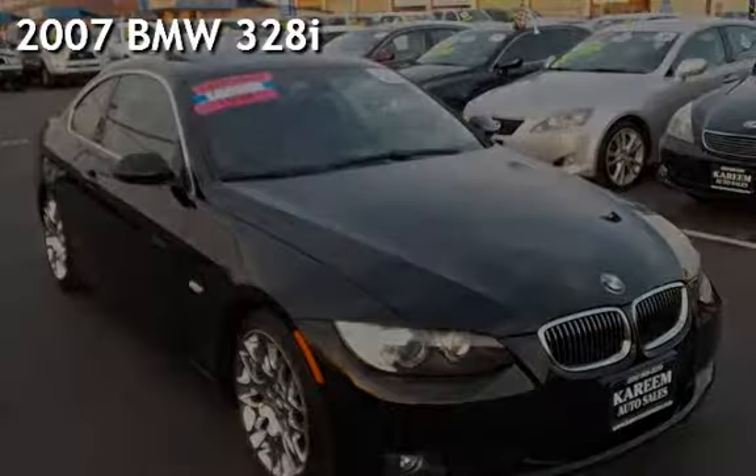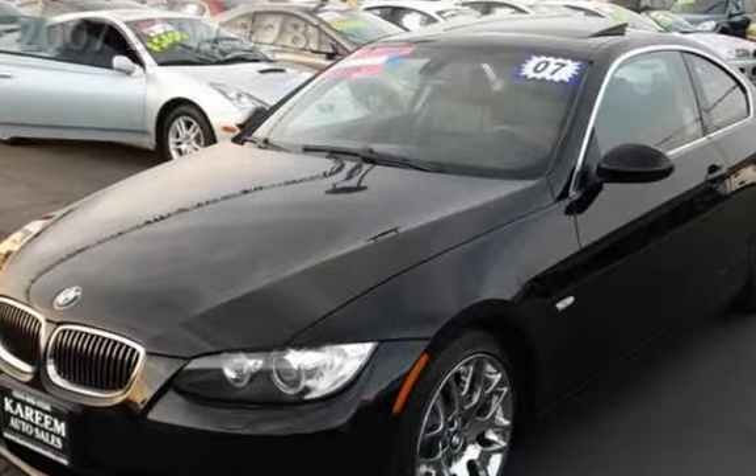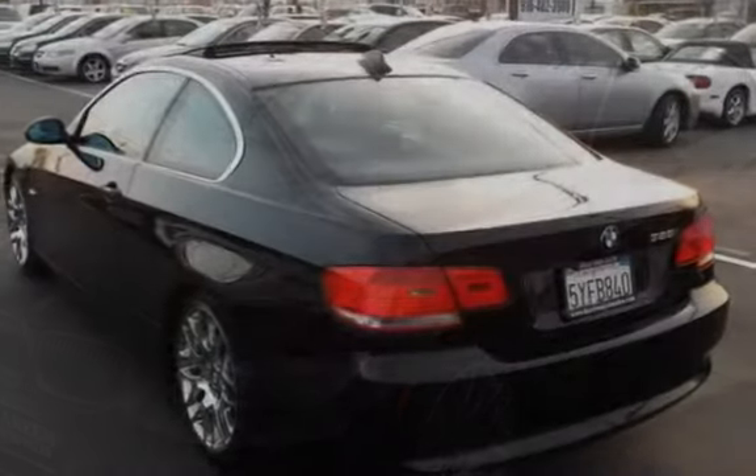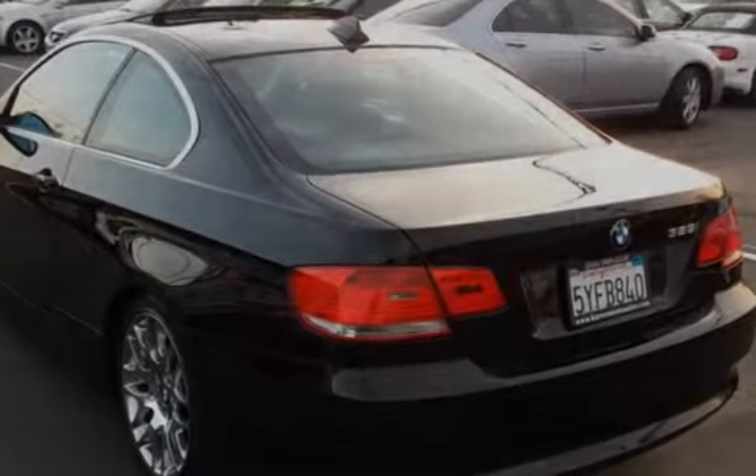Presenting a pre-owned 2007 BMW 328i. This two-door coupe has a six-cylinder, three-liter i6 engine, with rear-wheel drive, and an automatic transmission.